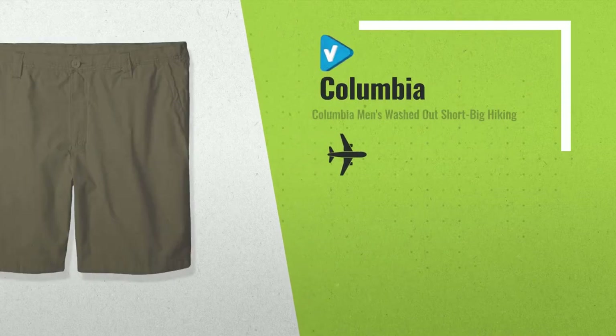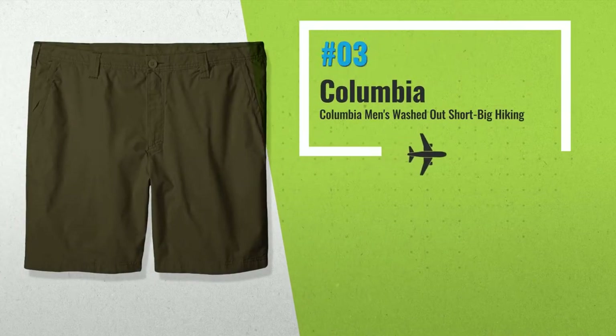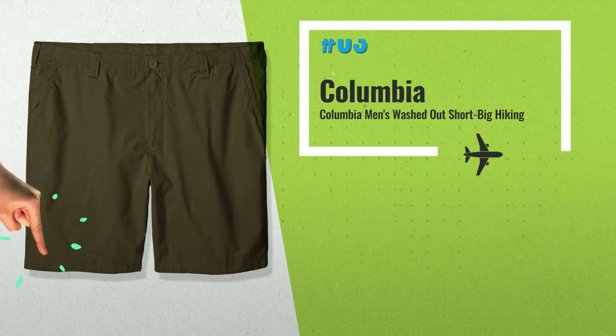Number 3. Columbia Men's Washed Out Short Big Hiking, with two hand pockets, by Columbia.